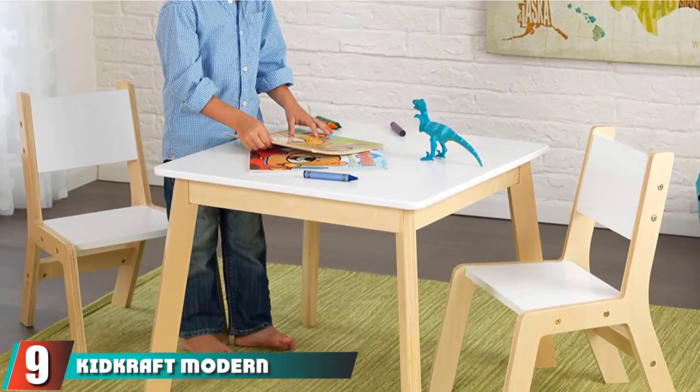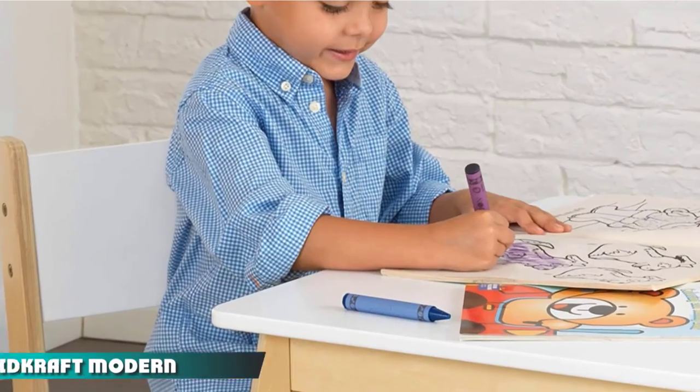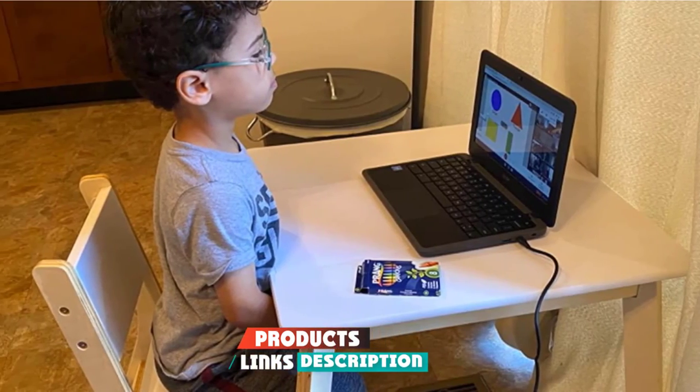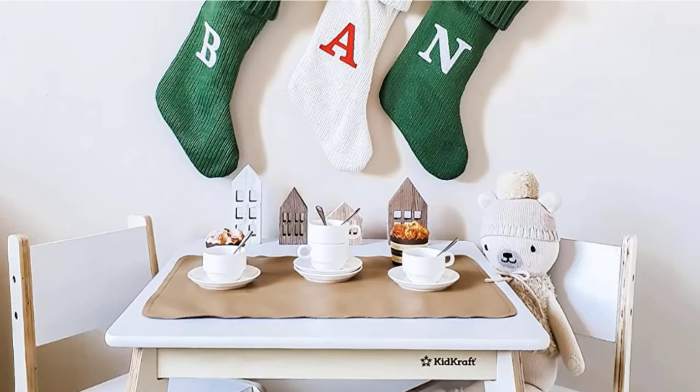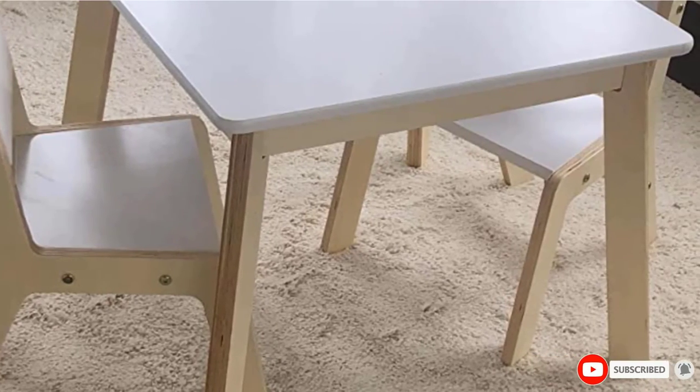Next at number 9, we have the KidKraft Modern Table and Two Chairs Set — a versatile activity table. This art table for kids comes with two chairs. The activity table can be used for reading, painting, or creating crafts. The furniture set comes with an instruction guide on how to assemble it.